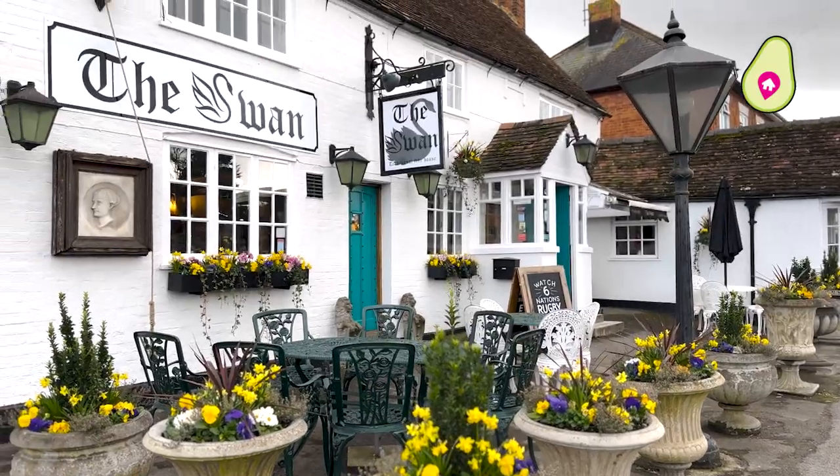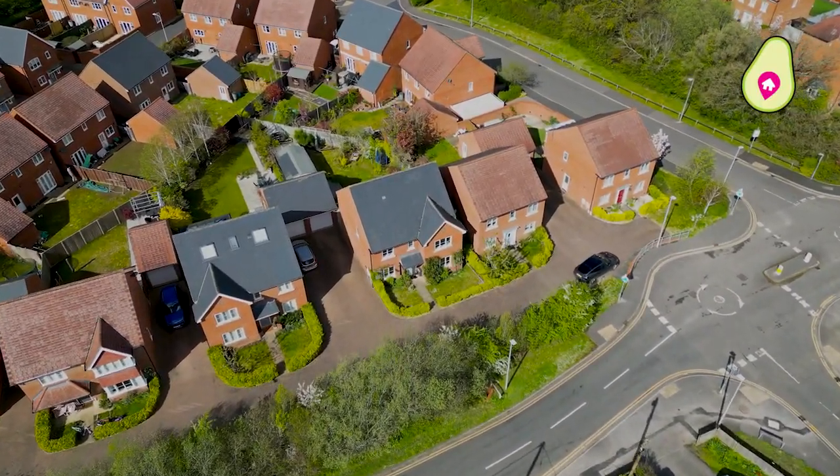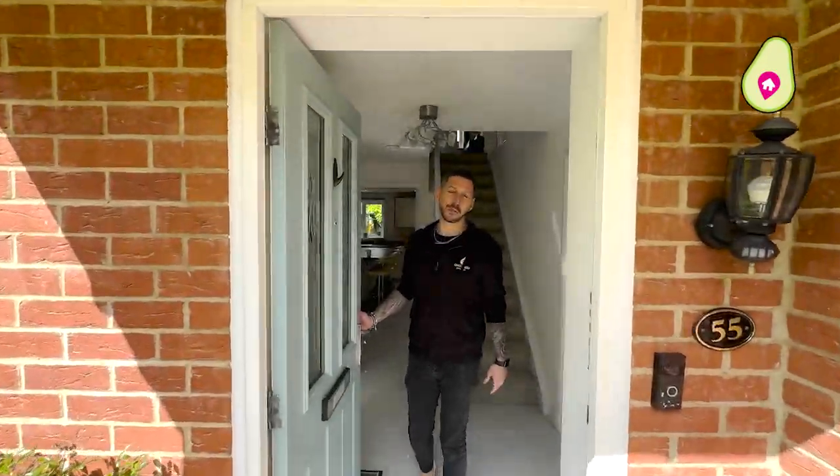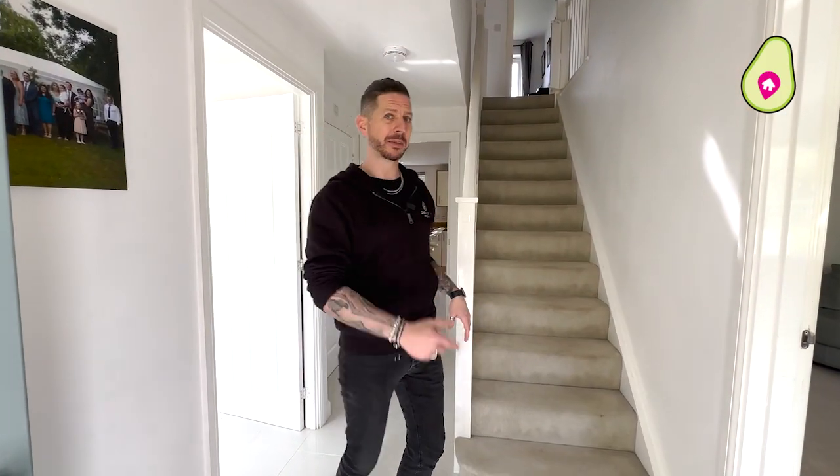And you've got the recently re-opened Swan Pub. Come on inside — I'm going to show you around this impressive home. Starting with this lovely entrance hall, it's lovely and bright. Let's head upstairs.